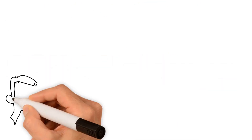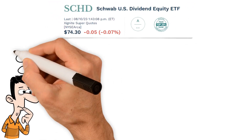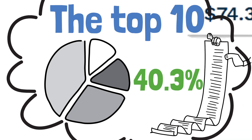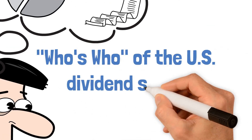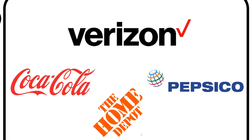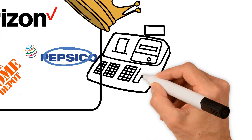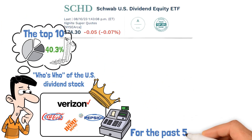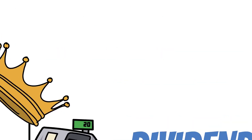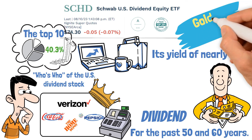SCHD's holdings are like an exclusive club with a VIP member list of 101 well-diversified members. The top 10 dominate with a hefty 40.3% of the assets. The list reads like the who's who of US dividend stocks, with household names like Verizon, Coca-Cola, Pepsi, and Home Depot. Coca-Cola and Pepsi are the loyalists — dividend kings that have been paying out ever-increasing dividends for the last 50 to 60 years. And then there's Verizon, whose yield of nearly 7% has been delivering for 18 years in a row.